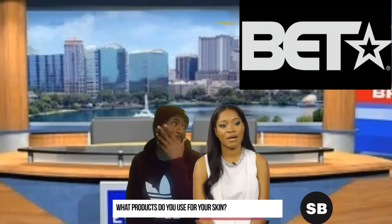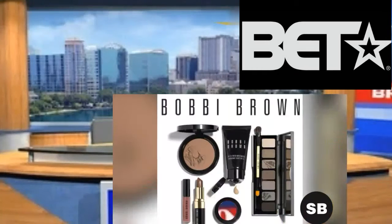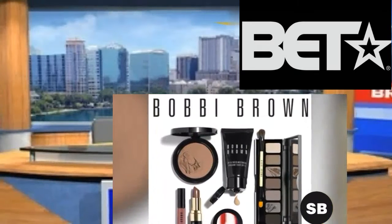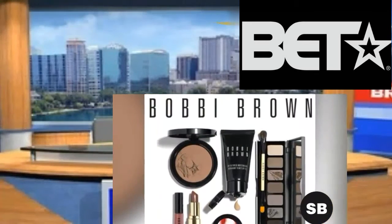I would have to say the best products I use for my skin and my complexion would be Bobbi Brown. Bobbi Brown's makeup is so good for brown skin because the tone is true. Everything is the right amount — it's not too much of anything, it's right on point.